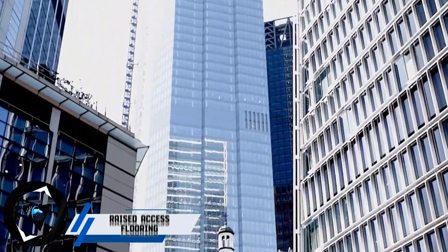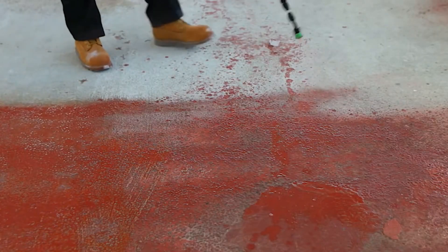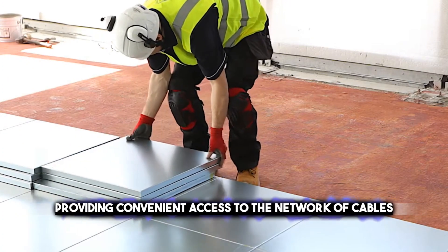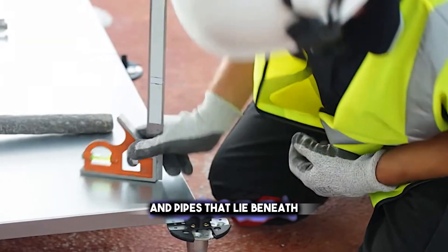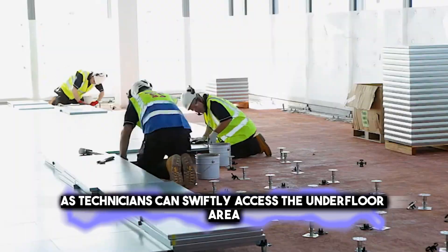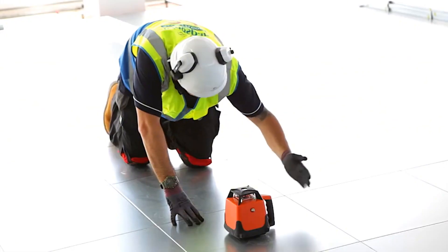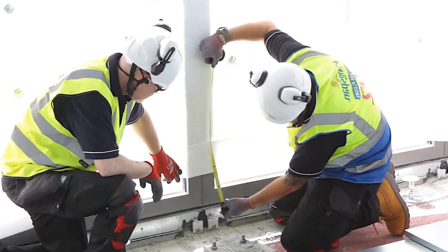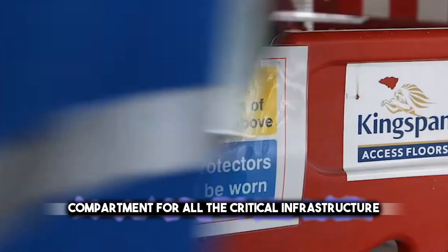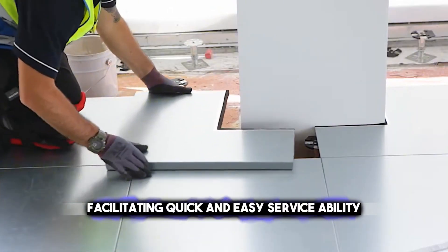Raised Access Flooring is an innovative solution that caters to the dynamic needs of modern workspaces, particularly those dense with technology. This flooring system consists of sturdy panels that are easily removable, providing convenient access to the network of cables and pipes that lie beneath. It's a practical design that simplifies maintenance and upgrades, as technicians can swiftly access the underfloor area without disrupting the entire floor setup. In environments brimming with electronic equipment, such as data centers, offices, and tech labs, raised access floors are a boon. They offer a hidden yet accessible compartment for all critical infrastructure — electrical wiring, data cabling, and plumbing — facilitating quick and easy serviceability.